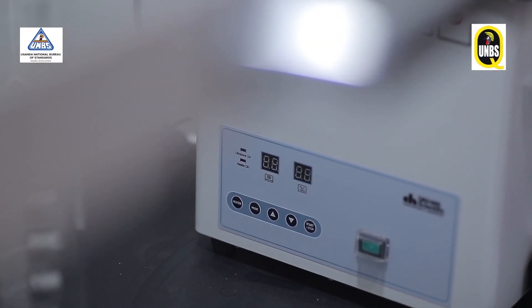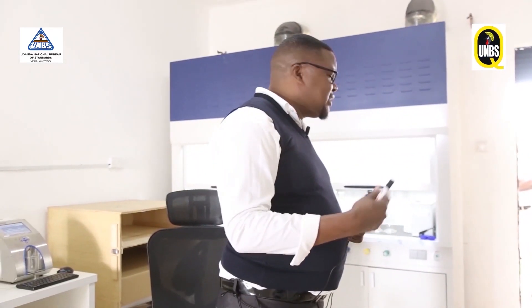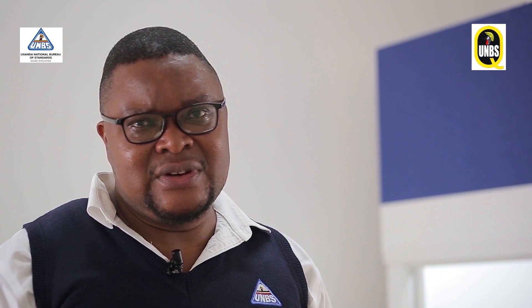On this other side, we have these fume hoods for safety, because when you are handling most of these products, there are always fumes which are emitted. So for purposes of protecting our analysts, we work under the fume hood when extracting for pesticides, when extracting for aflatoxins, and any other contaminants.